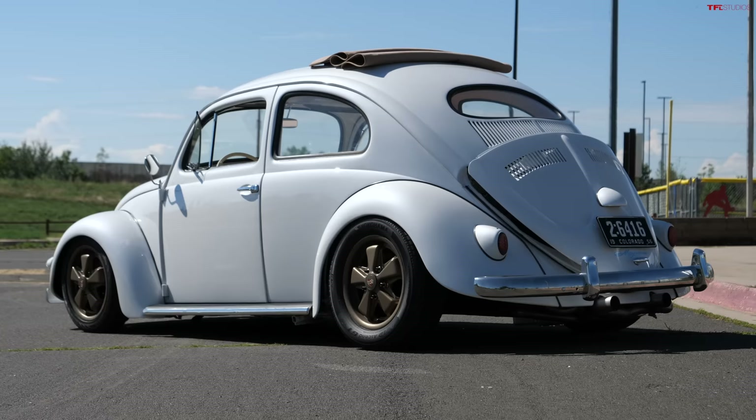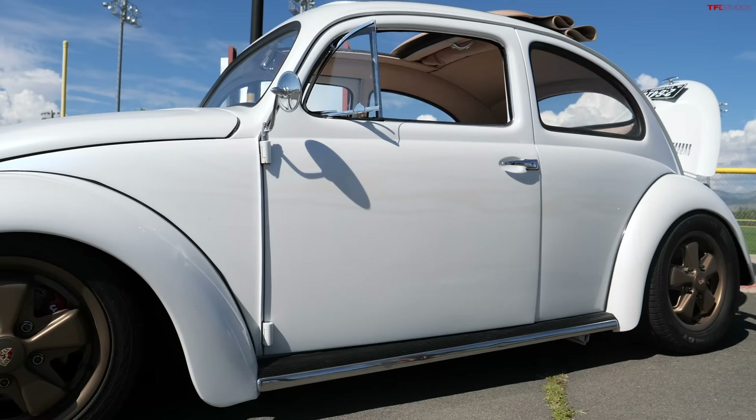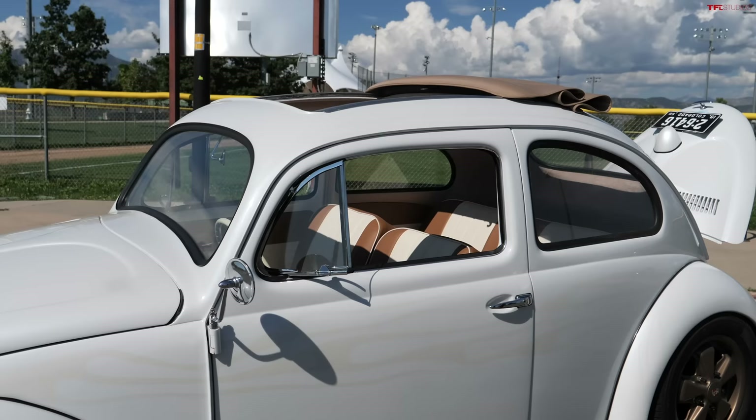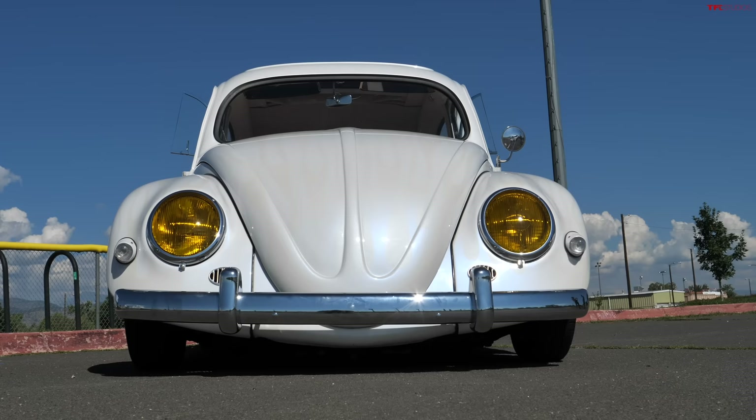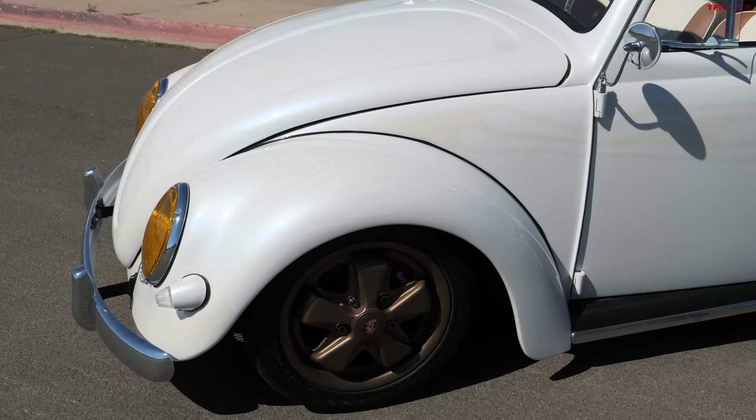So let's talk about the car. What year is it and how did you find it? It's a 1956 oval window ragtop. I've known of its existence since the early 90s. It was a friend of mine — his mom and dad got it from his grandpa when they got married in California, and they drove it out to start their family in the early 70s. I had been trying to buy this VW since probably 1990.